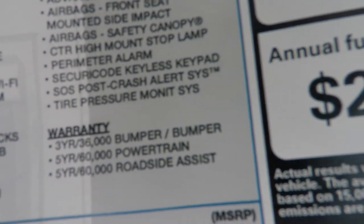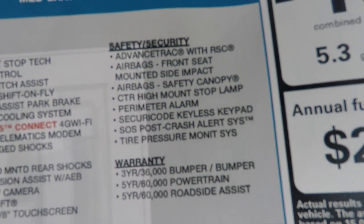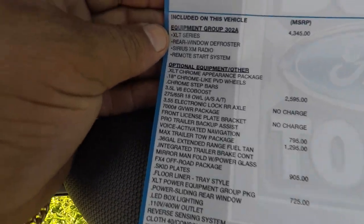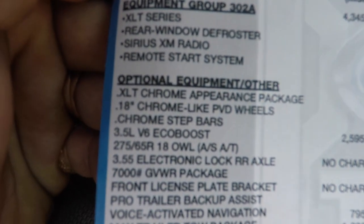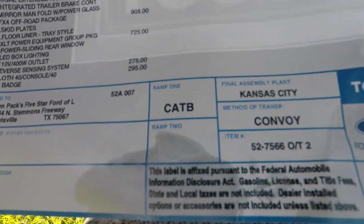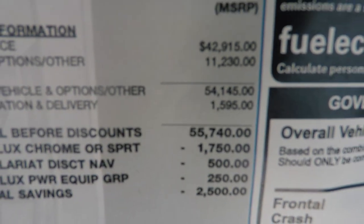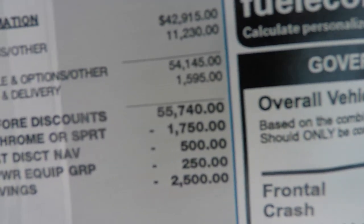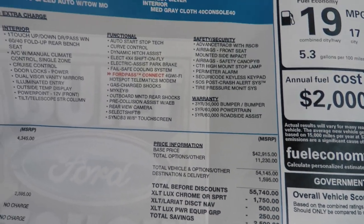They've reduced the warranty — bumper to bumper is now only 3 years or 36,000 miles, which is not great. It used to be five years and 100,000 miles. These new vehicles are coming with less warranty. The full price is $55,740 — basically $56,000. That's a lot for a regular truck like this.